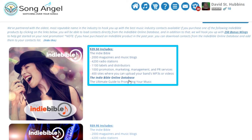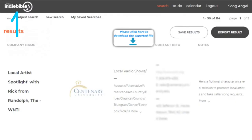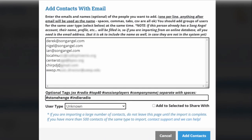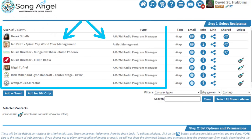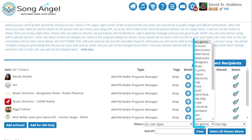Just buy any package that contains the Indie Bible online database. Export the people you want to share with and upload them to your contact list. All you need is their email address. We've already got all of their relevant information in the system waiting for you, so you will be able to search and sort by genre, tag and type.